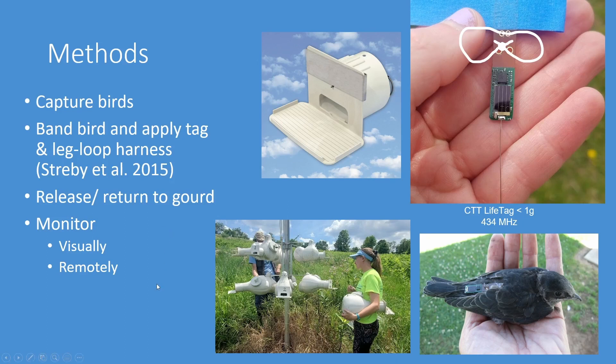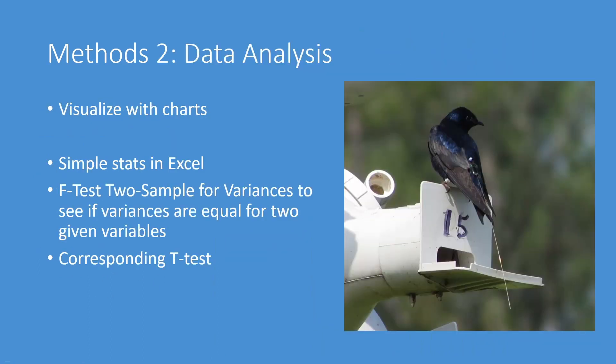We get all of the data submitted via cellular connection, so we can monitor them in almost real time. For data analysis I started by visualizing everything with charts, because it's really important to get an idea of what your data looks like. Then I did some simple statistics in Excel — I did an F-test to see if the variances were equal for the two variables I wanted to look at, and then did a corresponding t-test based on that.